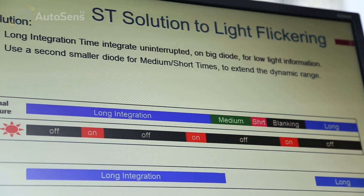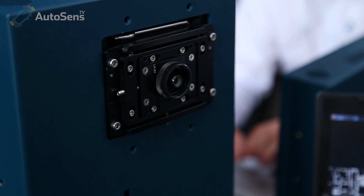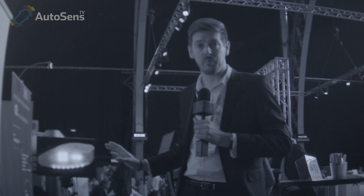What makes the difference in our sensor is that we have a new pixel that is by design fully immune against LED flicker. It means that the sensor will never miss the information that the LED is switched on, whatever the frequency in the range of 80 Hz up to 2 kHz, and whatever the duty cycle of the LED in between 10 and 90%.